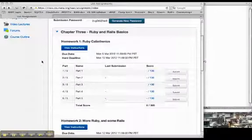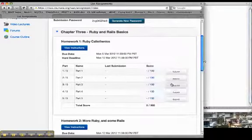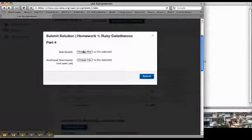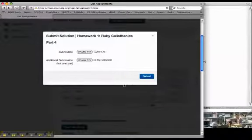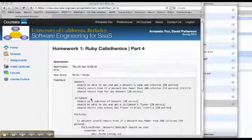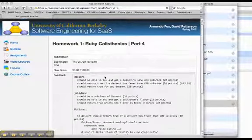For example, suppose that as a student enrolled in the class, I've been working on question number four of homework one. I've worked up a solution to some questions about object-oriented programming and I now want to submit that for evaluation. So I click the submit button, I select the file that I've prepared, and I submit it to the site.